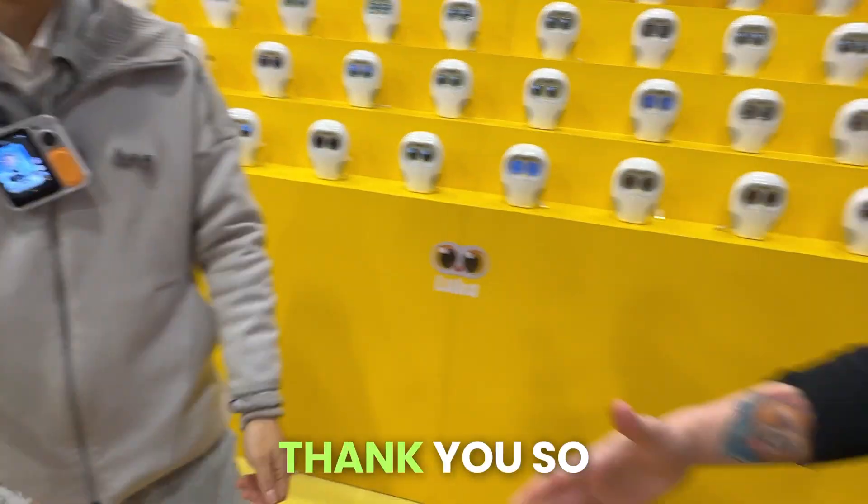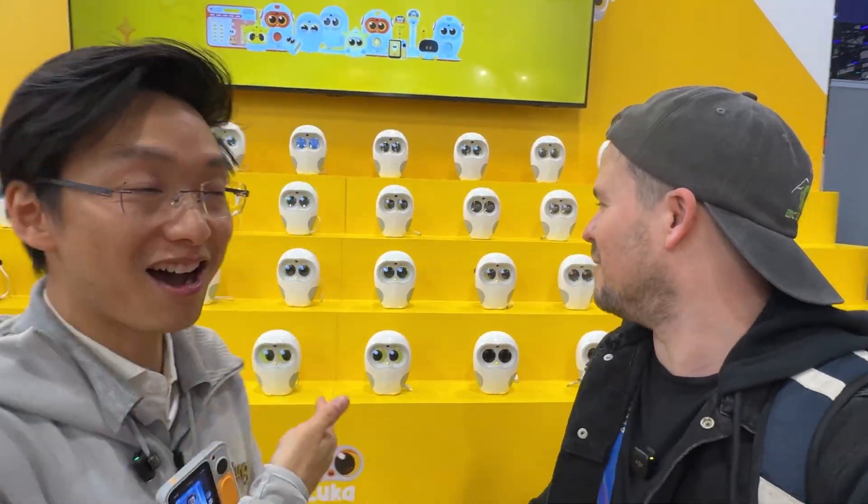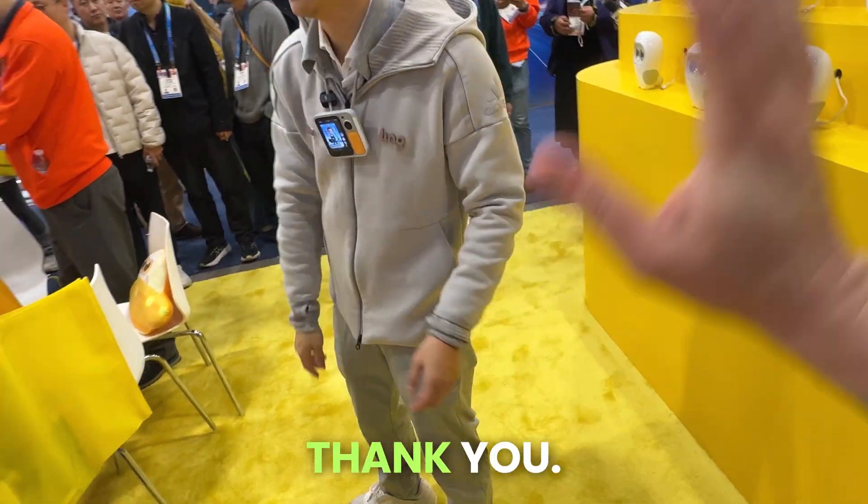That is awesome. Thank you so much for meeting with me. You guys have got to check this robot out — it is super cool. I'll tell you a little bit more about it in just a second. Thank you so much, man. You're awesome.